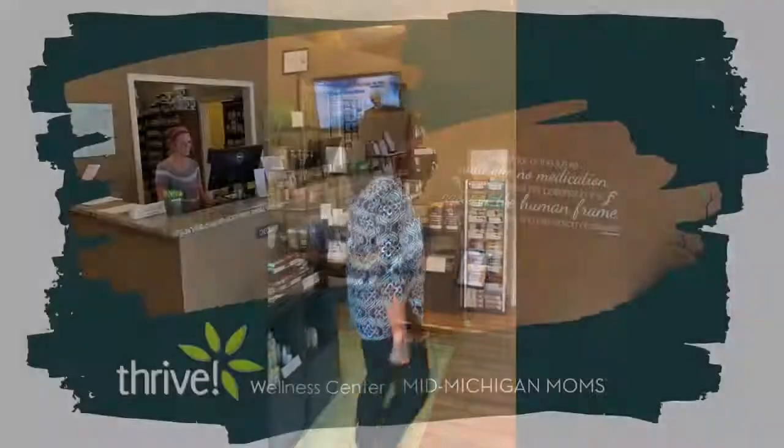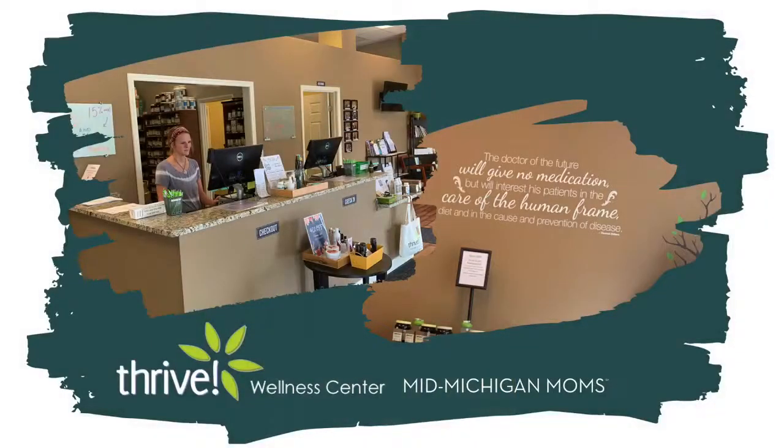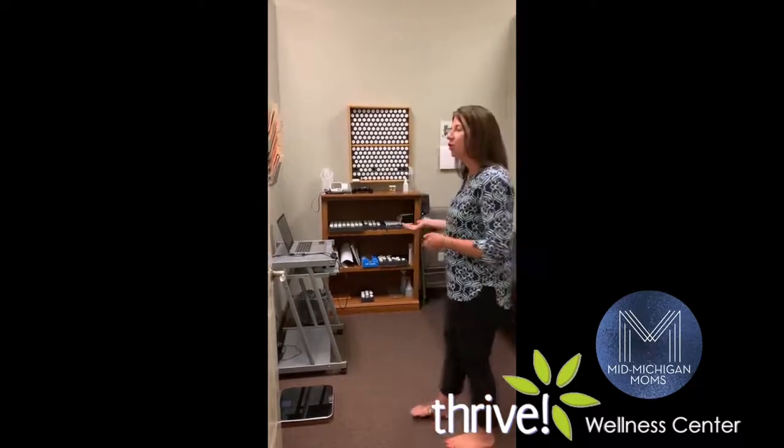Once the paperwork is completed — which takes about 20 to 30 minutes depending on how extensive your history is — one of my assistants will come to the lobby and bring you back to our pre-analysis room. You'll have a seat and one of my assistants will take your blood pressure, do a heart rate analysis exam, and also look at weight and body fat.